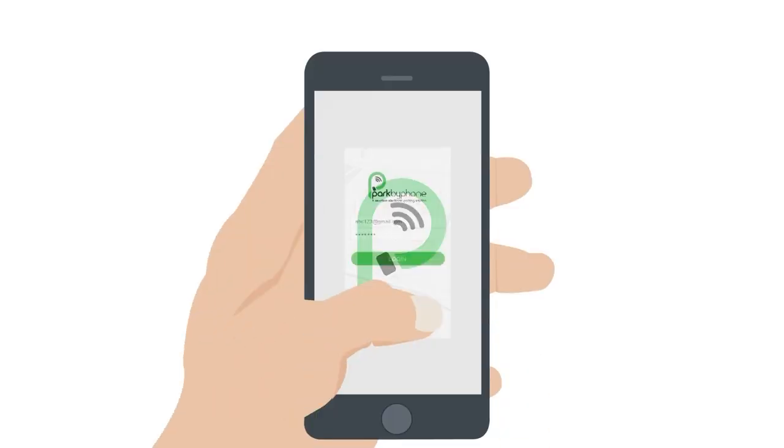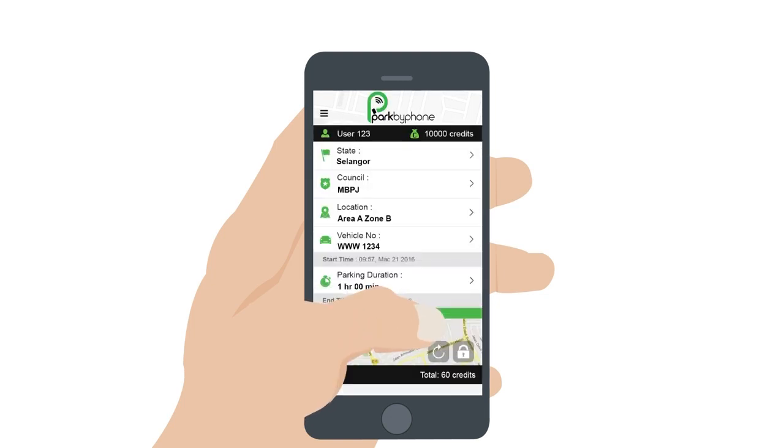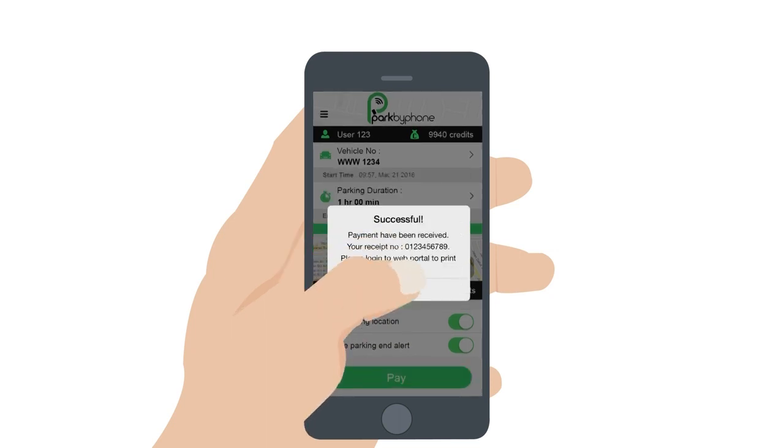Download the Park by Phone app onto your smartphone. Register as a user. Select your parking details and proceed with the payment. You will receive a payment notification.